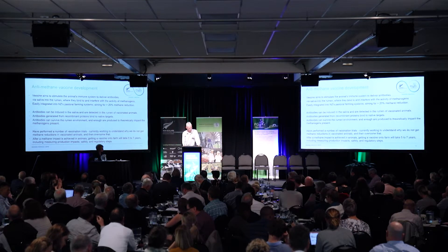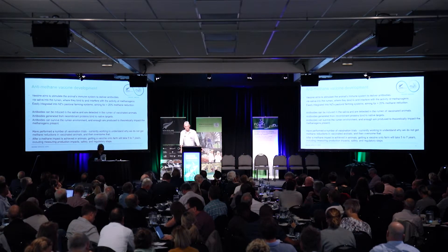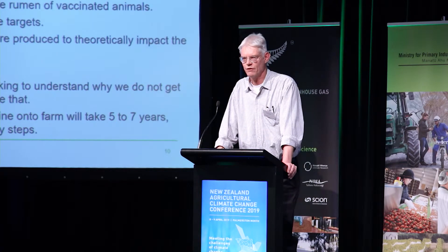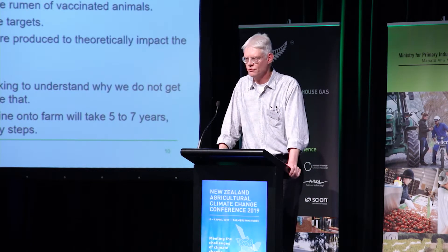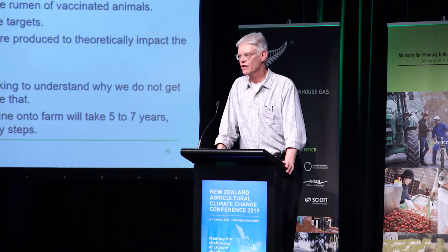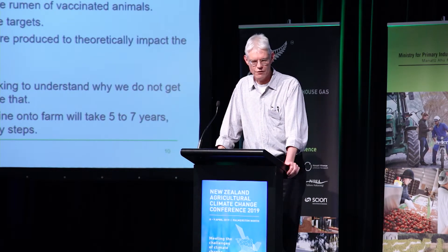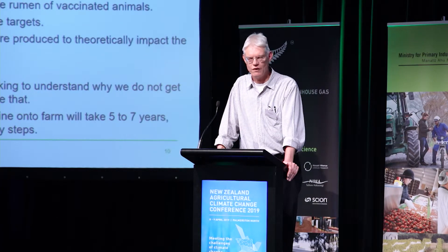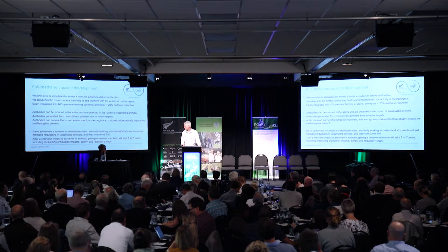The last thing I want to talk about is the anti-methane vaccine. The idea is to stimulate the animal's immune response so that antibodies targeting the methane-producing microbes go into the rumen and interfere with the activity of those methanogens. This is potentially very easily integrated into New Zealand farming systems. We can show that antibodies are produced, go into the rumen, survive in the rumen, and that synthetic antigens recognise the native methanogens. However, it doesn't yet actually work in the animal — we don't get a methane reduction — so current efforts are focused on understanding why and overcoming that hurdle, after which there are still production and regulatory steps.